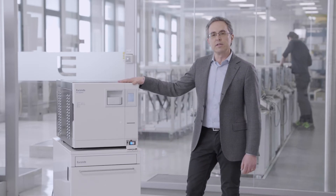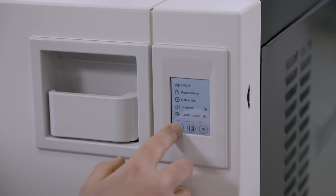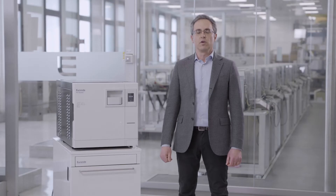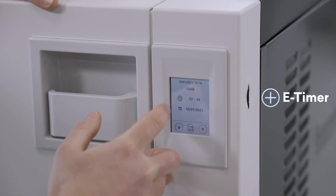The autoclave's user interface allows for the highest level of customization and cycle programming. With the e-timer function, you can program delayed startup of the autoclave depending on the needs of the dental practice.